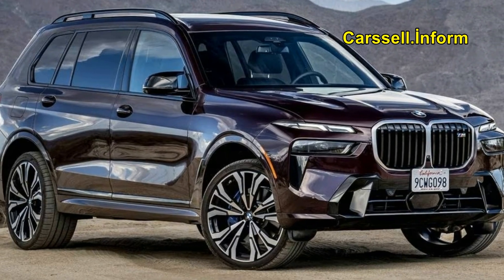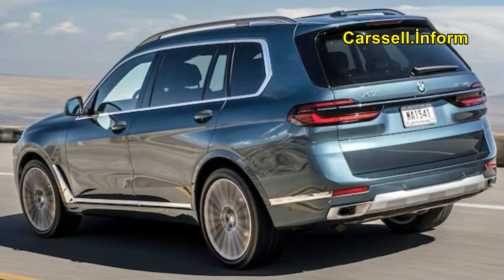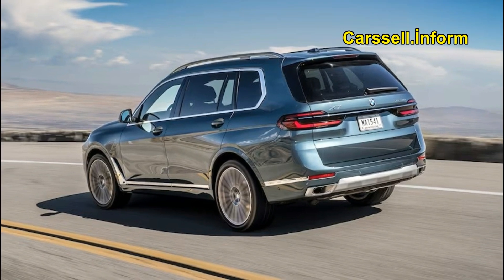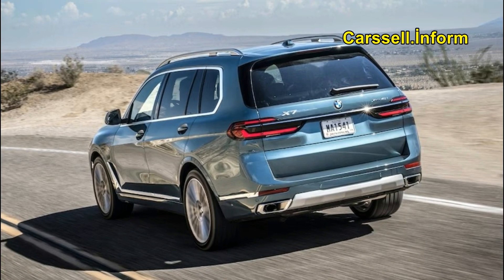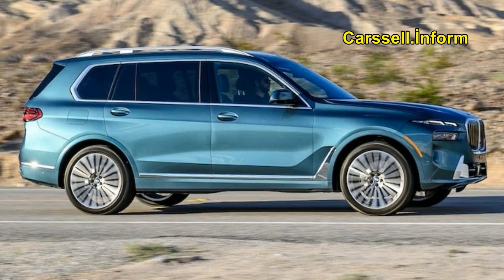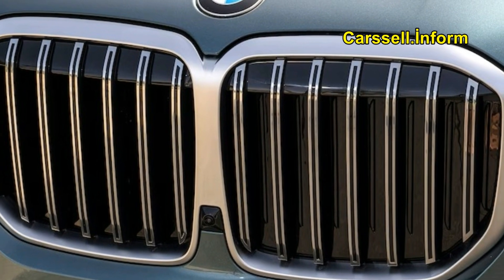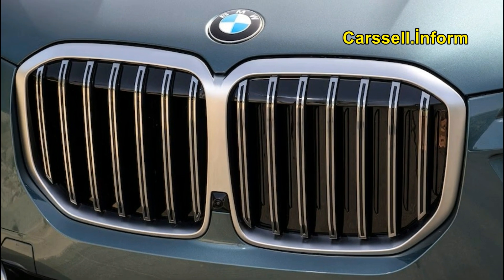Inside the X7, a massive curved digital display dominates the dashboard, featuring a 12.3-inch gauge cluster for the driver and a 14.9-inch touchscreen for the infotainment system. Luxurious features abound, including heated front seats, a panoramic sunroof, a power-adjustable steering wheel, and ambient interior lighting. However, some users may find the power-operated second-row captain's chairs to be slow when facilitating access to the third row.